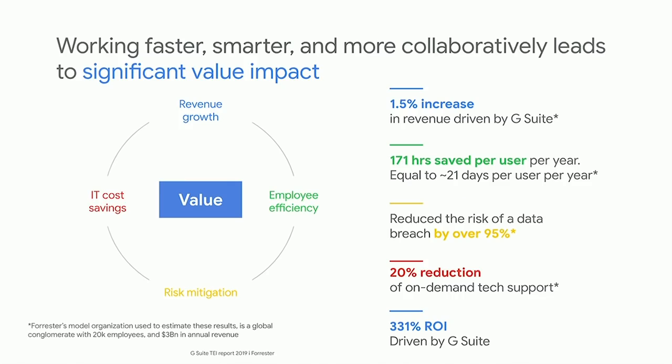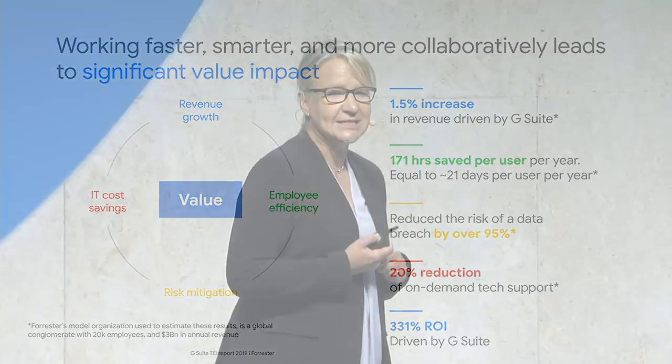We commissioned a Forrester report on the total economic impact of G Suite. There are very tangible results to going Google. On average, customers see a 1.5% increase in revenue, 171 hours saved per user per year — roughly one working month of an individual's time — and data breaches reduced by over 95%. A data breach can be caused by an employee accident, which is actually the most common form today. We've invested to make security simple, seamless, and intuitive.